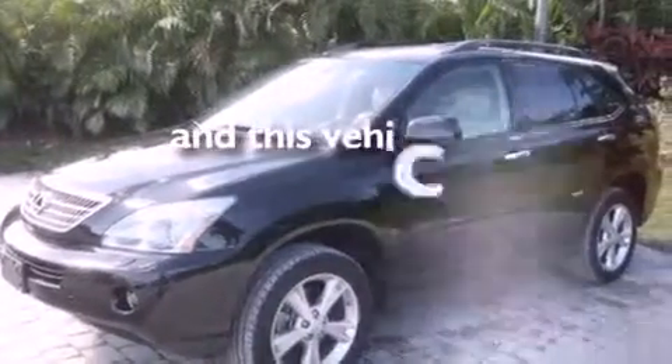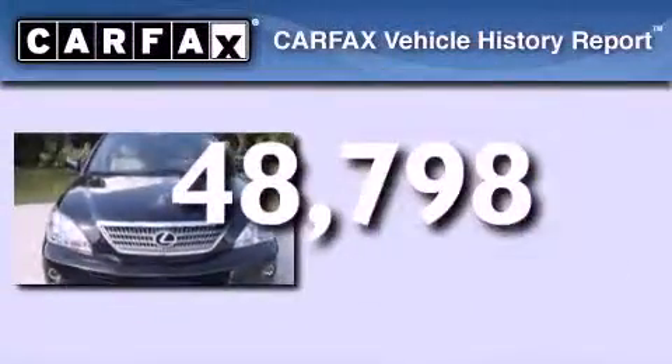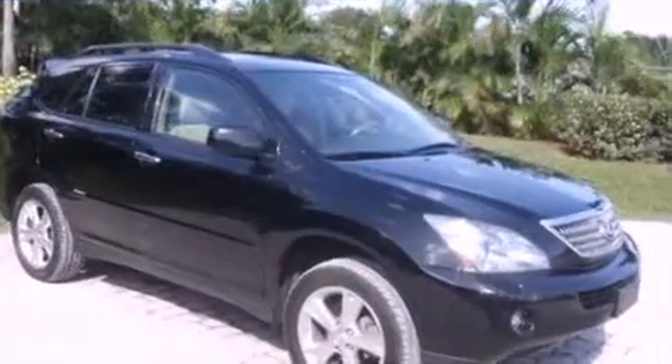This vehicle has less than 49,000 miles. This Lexus has had only one owner and it qualifies for the Carfax buyback guarantee. Call now to find out how you can own this breathtaking automobile.